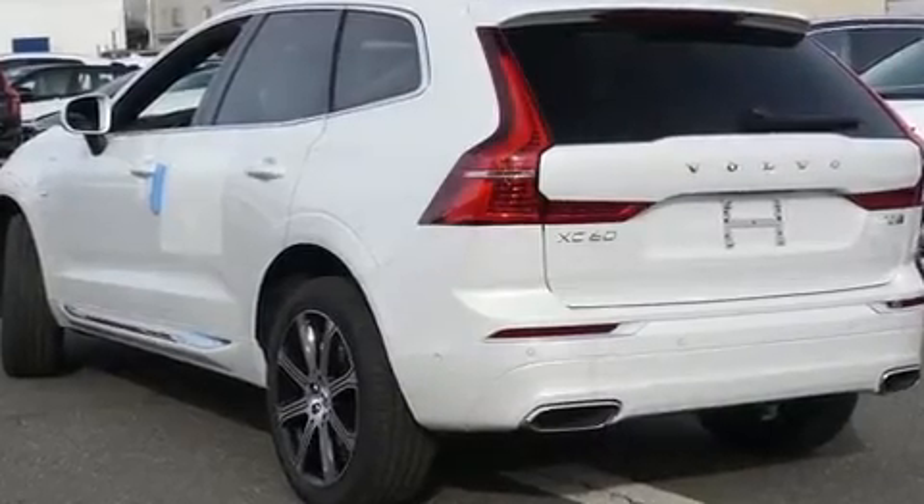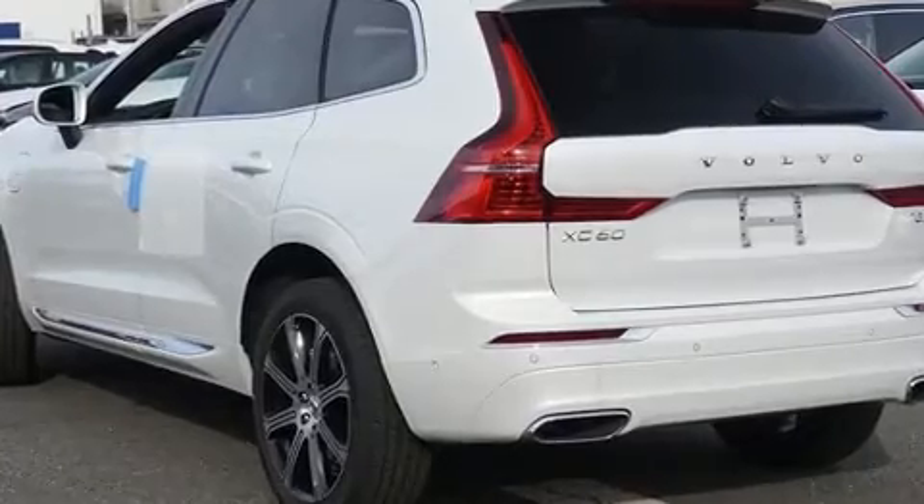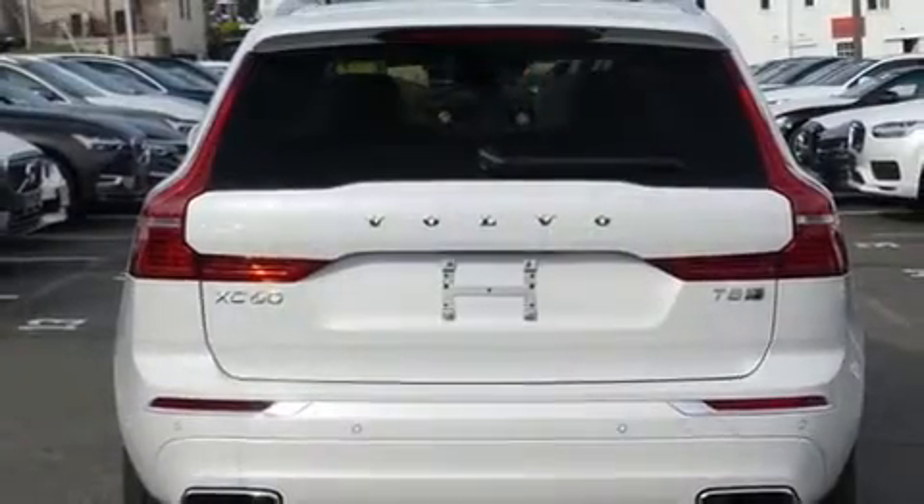Climb inside the 2020 Volvo XC60 Hybrid. A turbocharger is also included as an economical means of increasing performance.